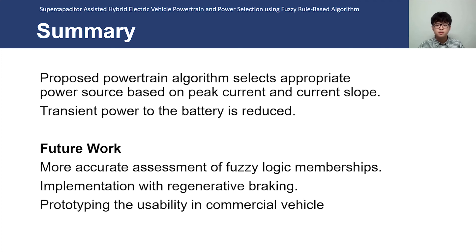Further research and larger prototyping should be done to perform for usability in commercial electric vehicles. For this research, I thank Dr. Zhang of Clemson University Department of Automobile Engineering for his guidance and supervision during my research. Thank you for watching this presentation.